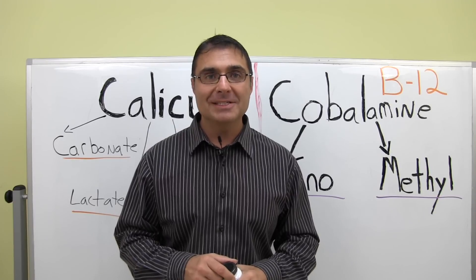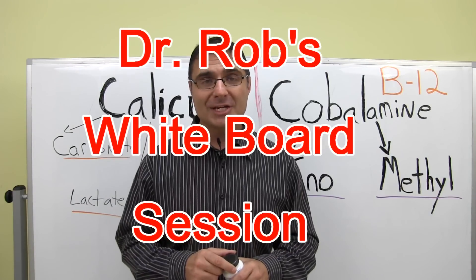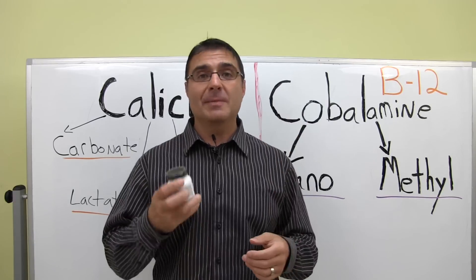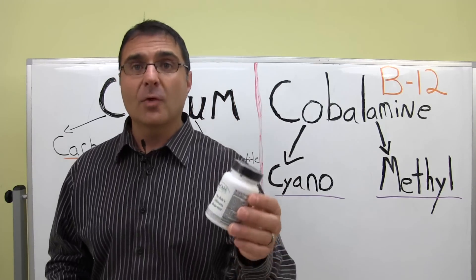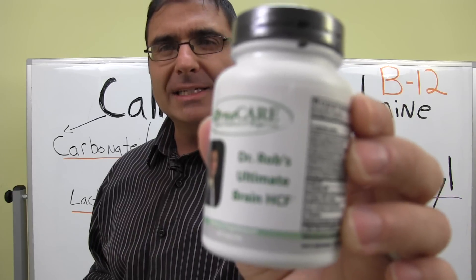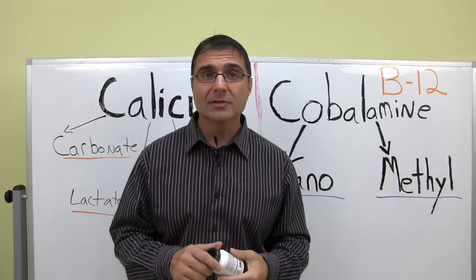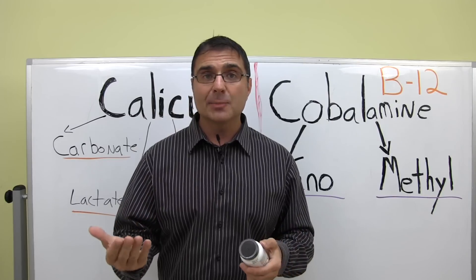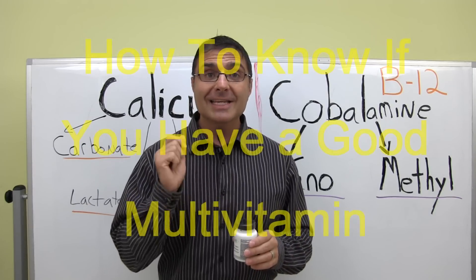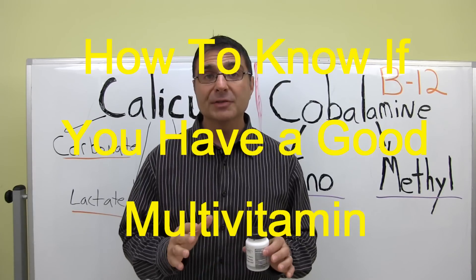Hi. My name is Dr. Rob DeBees, and I wanted to welcome you here today to the next Dr. Rob's Whiteboard Session. I've got a really good session for you today. I actually have a supplement bottle here with me, and this particular formula is called Dr. Rob's Ultimate Brain HCF. The formula is designed to support healthy neurotransmitter levels in people with anxiety and depression, but that's not what we're discussing today.